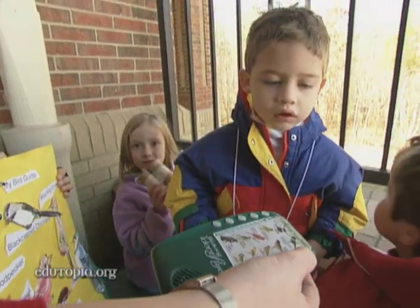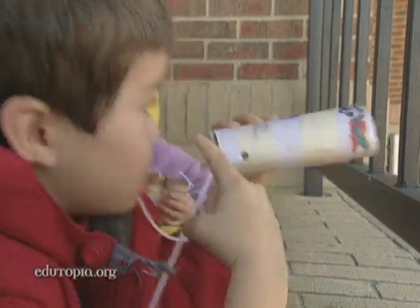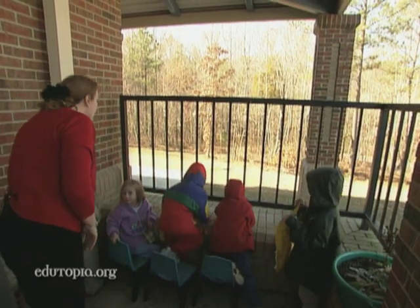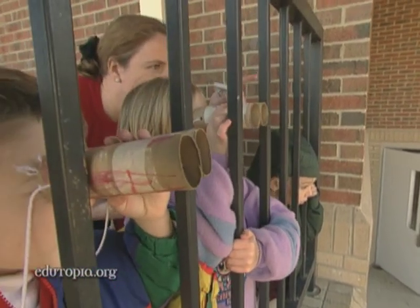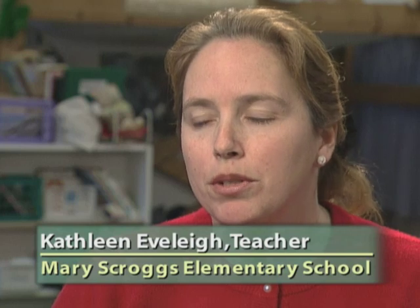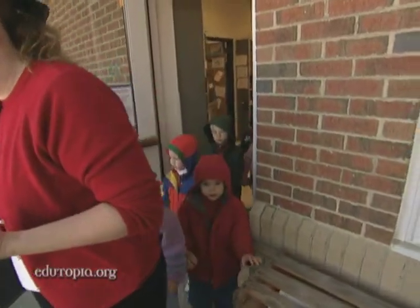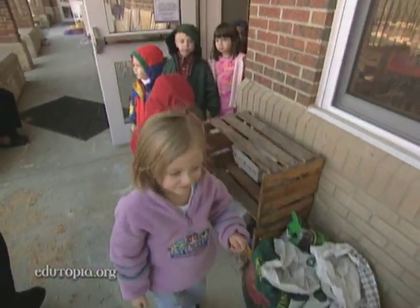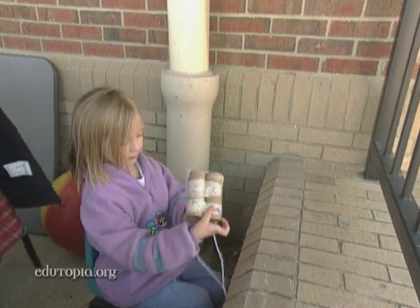'This is much better.' 'That's the sound a crow makes — let's see if we hear that sound.' In addition to new technology, Mary Scroggs' new building design facilitates a variety of learning experiences. 'Put your binoculars on. I see something on that tree right there.' The building features areas for science, including bird feeders outside where children can go out and watch the birds.